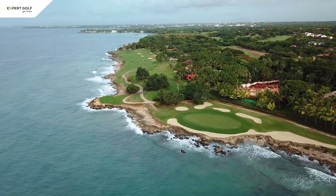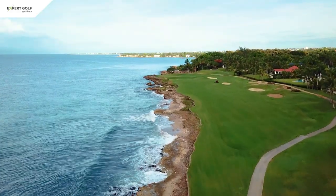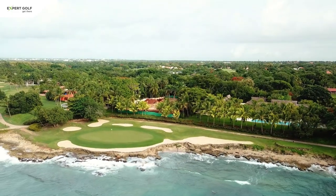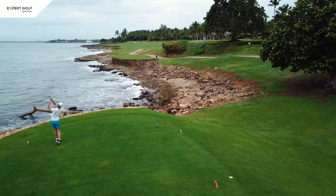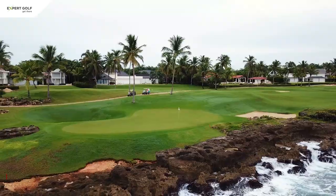We start our top three countdown at Casa de Campo, a huge luxury and highly secure resort with a total of 63 holes. Here you can find the so-called Teeth of the Dog, an oceanfront golf course whose name derives from the sharp rocks which it is built on. Seven holes are played along the ocean and offer great scenic views as well as challenging shots.